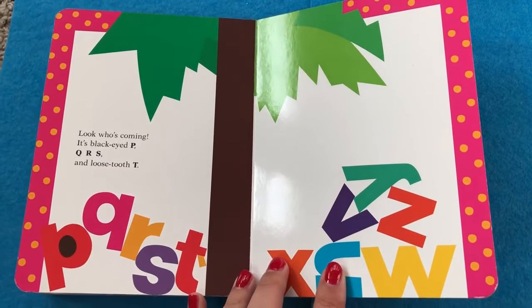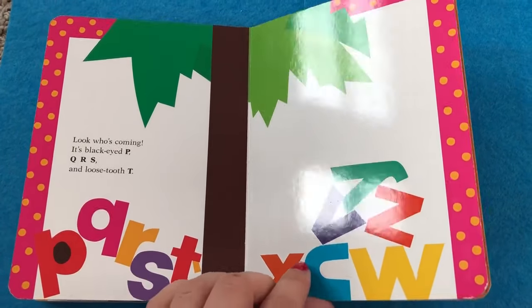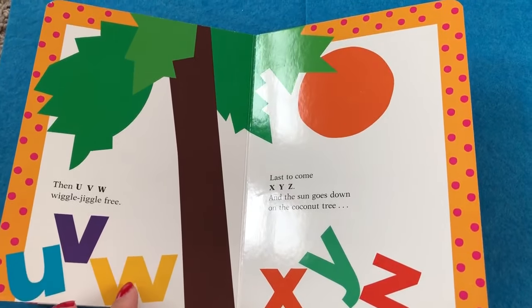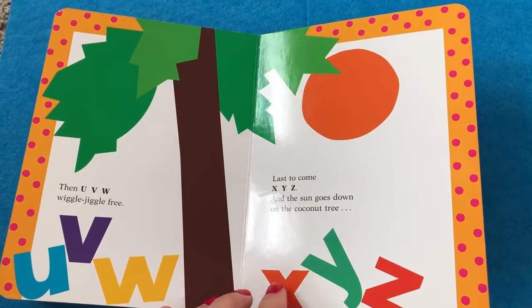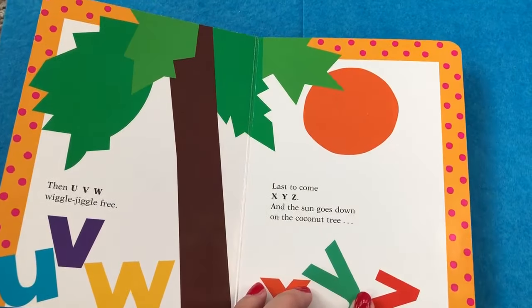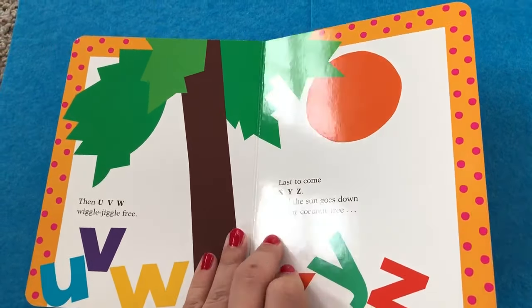Look who's coming. It's Black Eyed P. Q, R, S, and Loose Tooth T. Then U, V, W, Wiggle Free. Mama, there's an orange. Last comes X, Y, and Z. Hey Mama. There's an orange. The sun goes down the coconut tree. That's the sun.